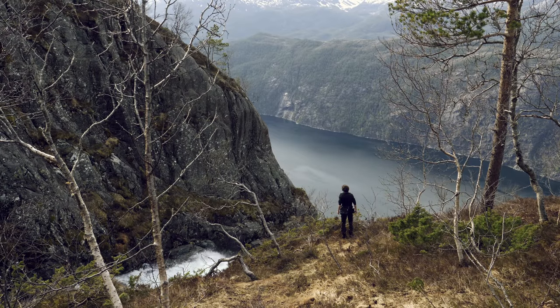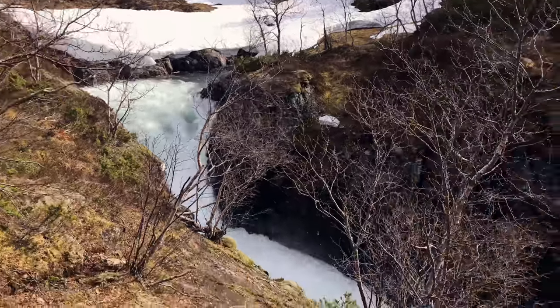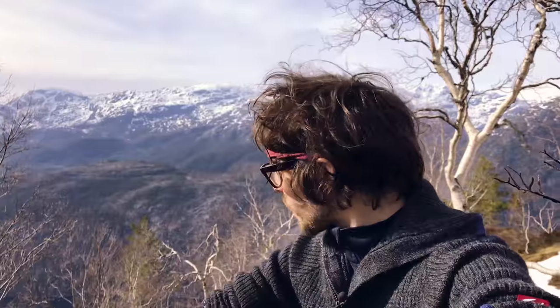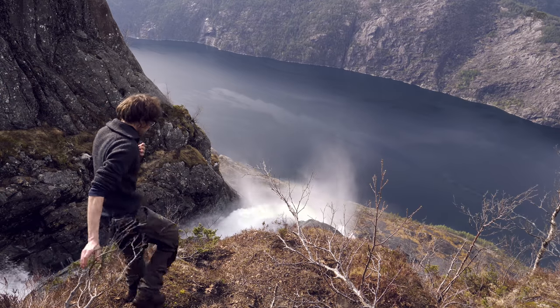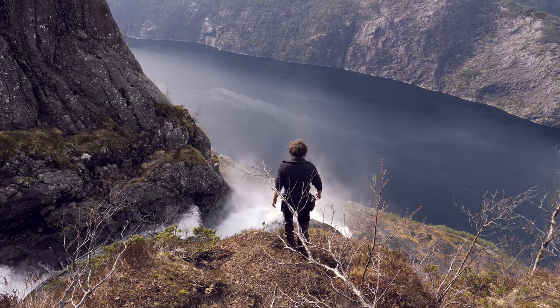So this is it. This is the origin point of Langfoss, and it's really, really cool. It stretches all the way from this point, all the way down into the final tip, which is just down there. I'm going to go and check it out now, but I've got to be careful because my legs are a bit tired — I don't want to fall here, so I'm going to take it extremely easy.